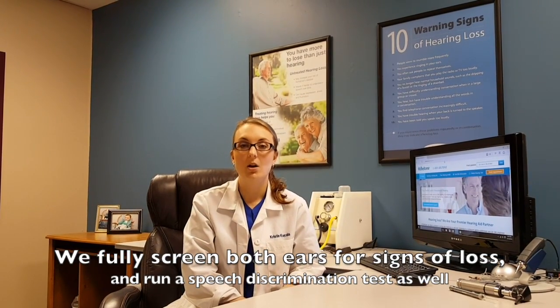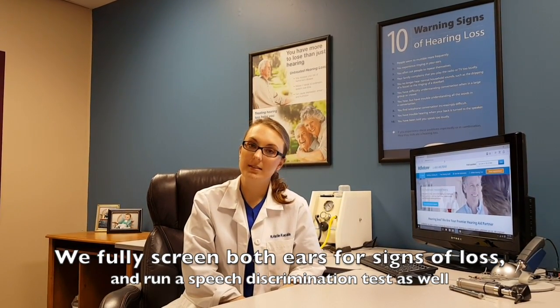We'll make sure that your eardrum looks healthy. From that point we'll get your hearing tested — we'll test both the right and the left ear. Once we're finished with that, we do some speech discrimination testing as well, just to see how well you understand speech. At that point the hearing test is over.